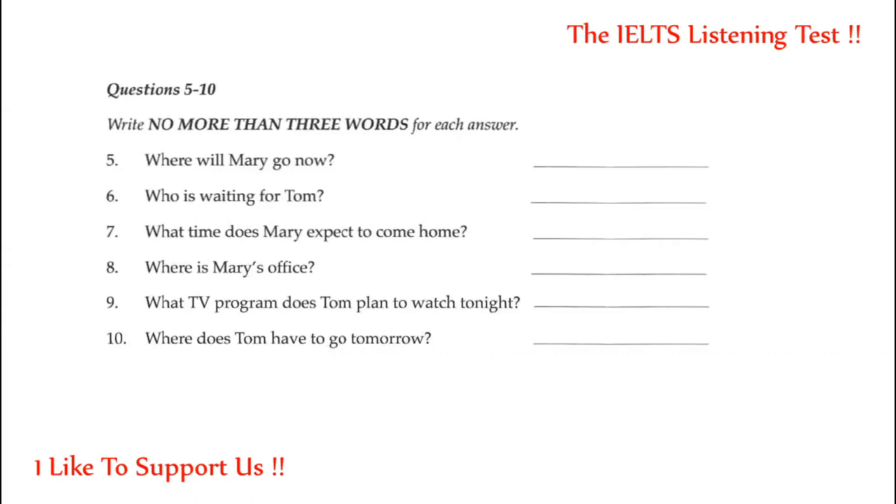By the way, are you going to watch People Are Funny on TV tonight? People Are Funny. Of course I am. I'll tell you what happened when you get home. I need something to laugh at. I'm going to the new office at Newtown tomorrow, and I'm not looking forward to it. I'd better go. Take care. I'll see you later. Bye-bye. That is the end of Section 1. You now have some time to check your answers.